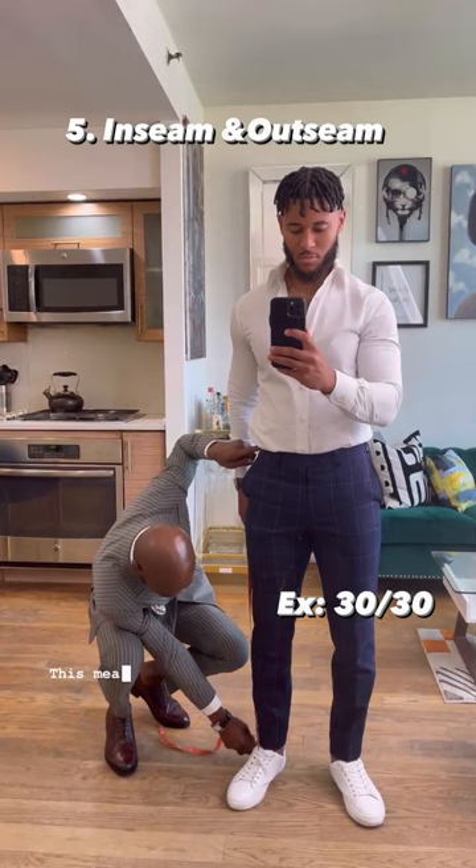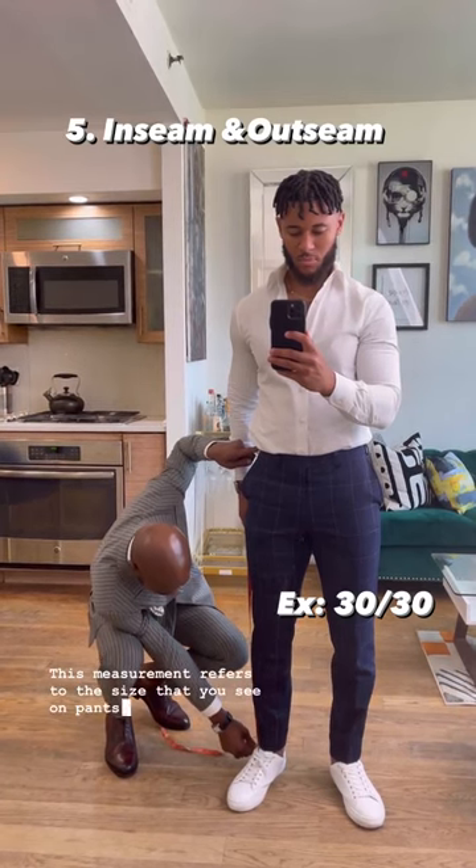And number five, you need to know the inseam and outseam. This measurement refers to the size that you see on pants that says 30/30.